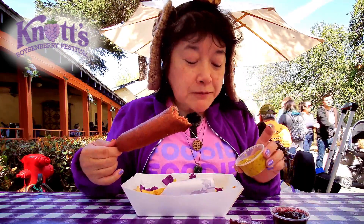Okay, with the mustard now. Their boysenberry mustard has a little bit of kick — not really hot, but it is very tangy, very, very flavorful.